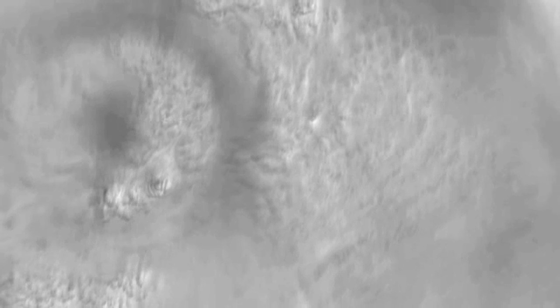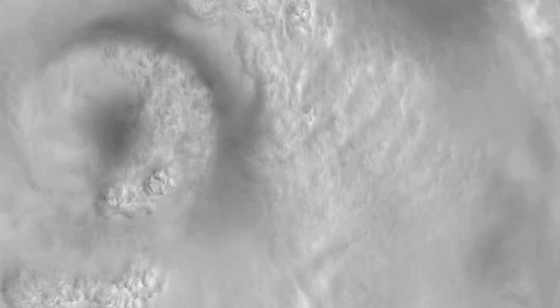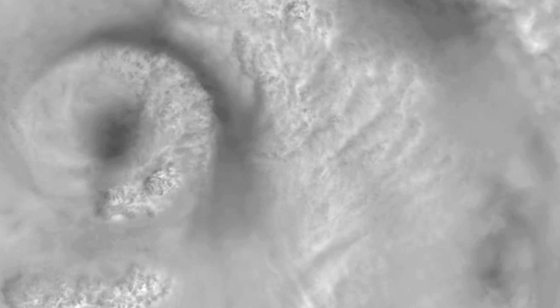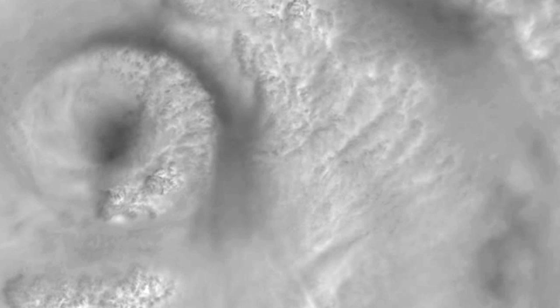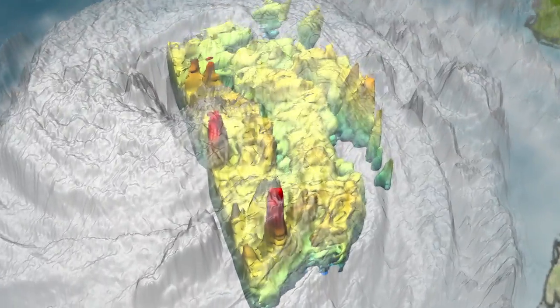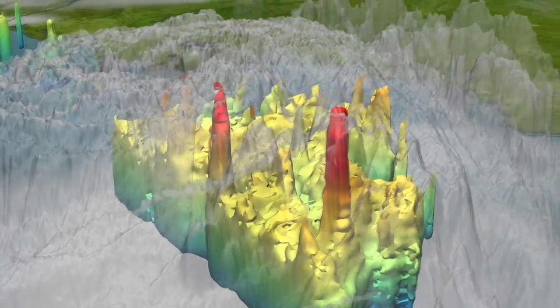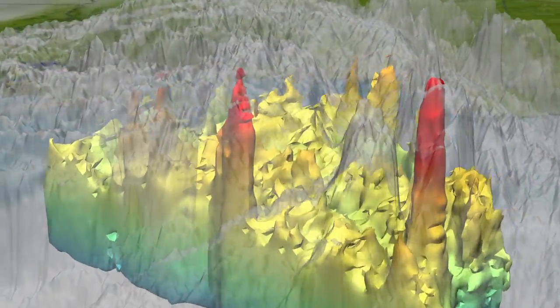Two days before landfall, NASA's MODIS instrument on the Terra satellite witnesses growing cloud tops as the storm gathers strength. Just before landfall, the TRMM satellite looks inside the hurricane at hot towers — powerful thunderstorms that help propel Katrina to Category 5 strength.